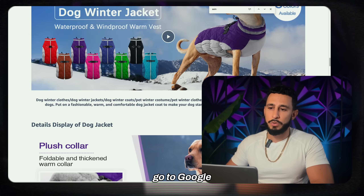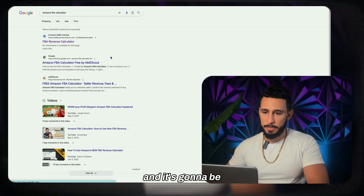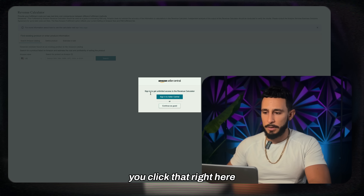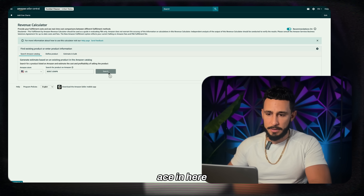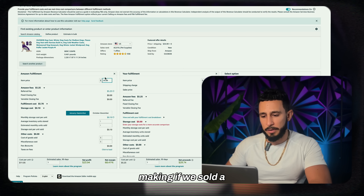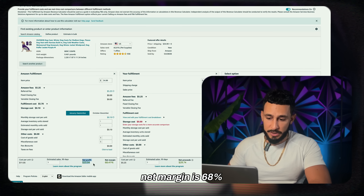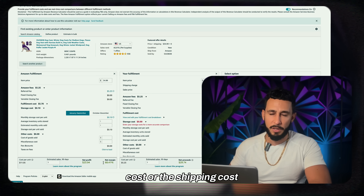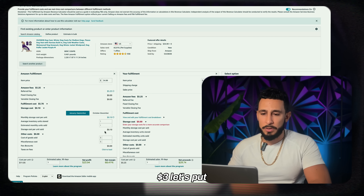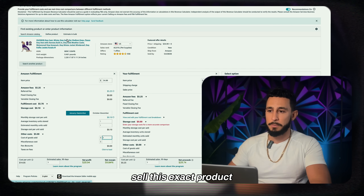Go to Google and search Amazon FBA Calculator at sellercentral.amazon.com. Paste the ASIN in and you can see how much you'd be making. The net profit margin shows 68% right now, but we still need to add product cost and shipping. I think we can get this product for around three dollars on Alibaba.